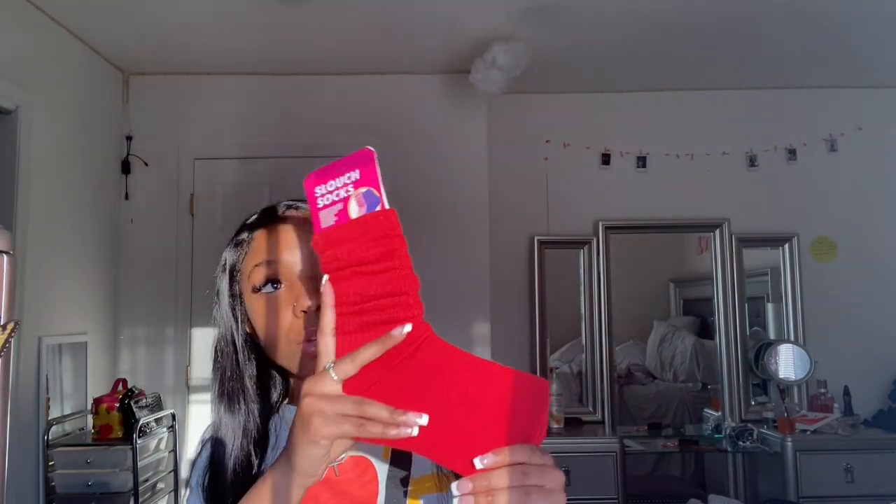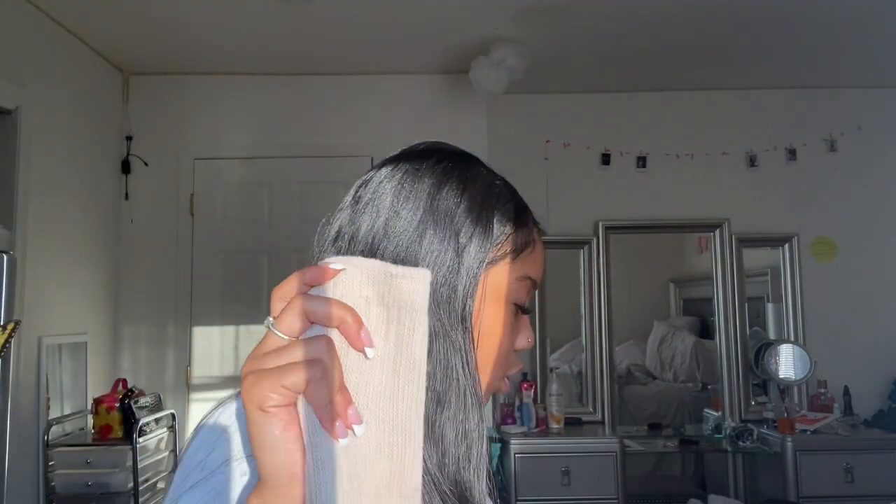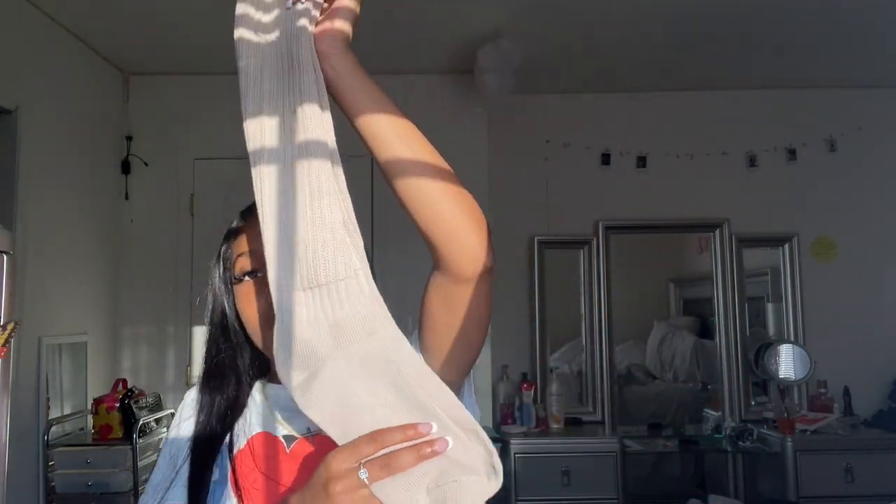The next items are the super viral scrunch socks, also called slouch socks. I got a red pair — these are super cute and super adorable. The quality feels amazing; it feels like they'll keep my toes warm. When it comes to slouch, they provide the best amount of slouch. I also have them in a nude pair, and you guys know I go crazy for browns and nudes and neutral colors, so I'm super happy I got these in nude as well. The nude pair looks pretty straight but they're long enough to give you that slouch.